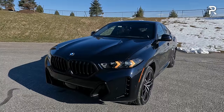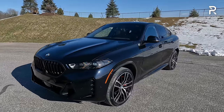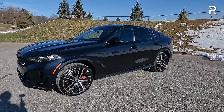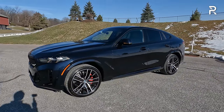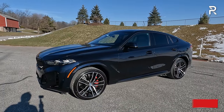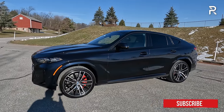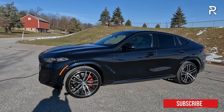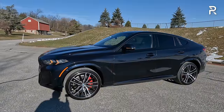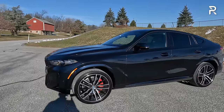I'd personally go for the Brooklyn Gray metallic exterior paired with the Shadowline package. Moving around the side profile, this is a mid-cycle refresh — what BMW calls an LCI — so the basic shape and silhouette remain the same. The vehicle is built on the cluster architecture with a 117.1-inch wheelbase shared with the X5, a 195-inch overall length (about half an inch longer than the X5), and around three inches lower in height. The width is identical.